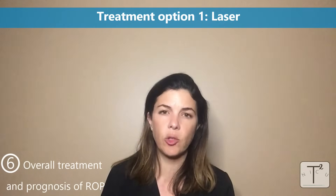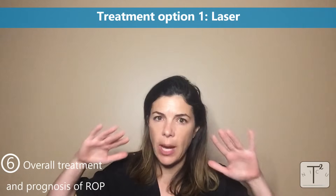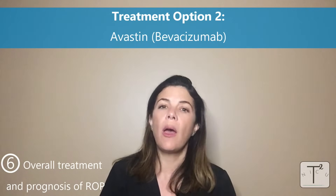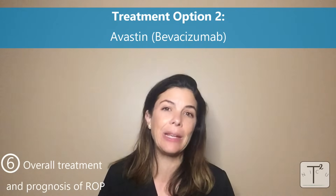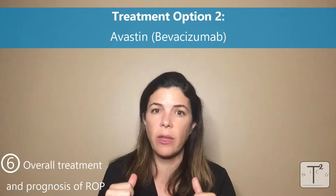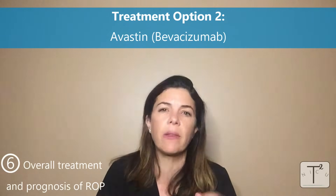So let's talk about treatment and prognosis. Threshold disease is considered when there's a high chance of it developing into a partial retinal detachment — so really stage two in zone one, or stage three especially with plus disease in zone two or zone three. There are currently two options. The first is laser treatment, where they laser different areas of the eye more peripherally to prevent retinal detachment from developing. The second is Avastin, also called bevacizumab, which is an anti-endothelial growth factor. They inject a small amount of this substance into the back of the eye, preventing more blood vessels from proliferating. Those are the two established treatments.